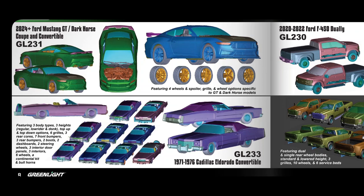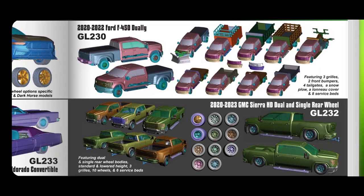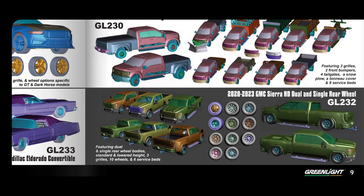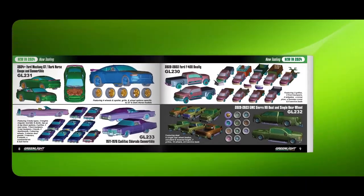We're getting a Cadillac Eldorado Convertible from '71 to '76, featuring three body types and three heights — regular, low rider, and donk — with top-up and top-down options. There are three rear bumpers, two boots, two dashboards and so on, so lots of different choices. We're also going to get the Ford F-450 with basic and various service beds, plus the GMC Sierra HD in dual and single rear wheel configurations.